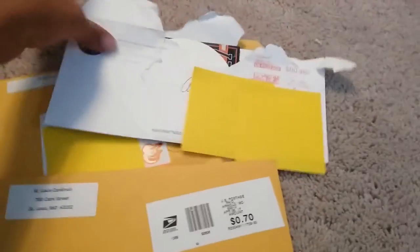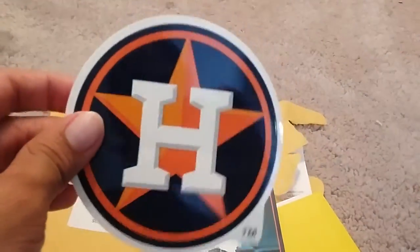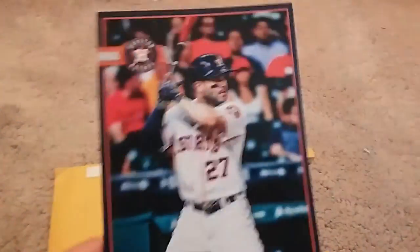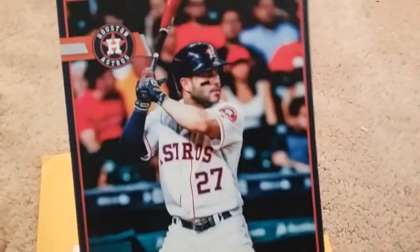This next one is coming from the Houston Astros. It's pretty generic, but I am happy they sent me anything because they don't have to send me anything. First thing they sent was a cool sticker of their logo, and here's an oversized card of Jose Altuve - he's my favorite player on the team. I was pretty happy to get this, and they also sent me a pocket schedule.